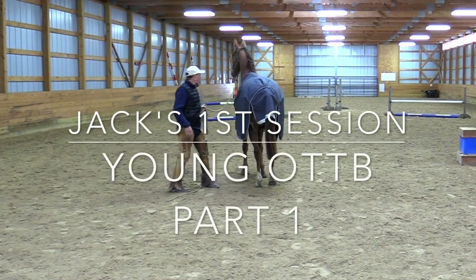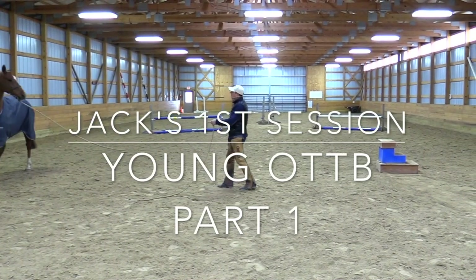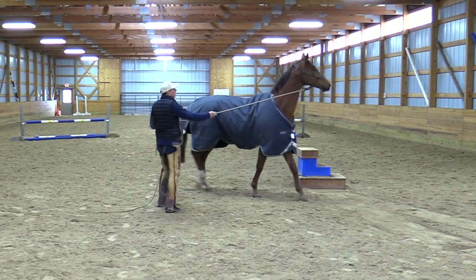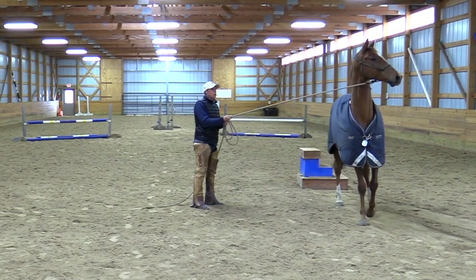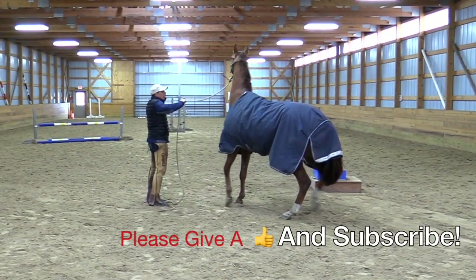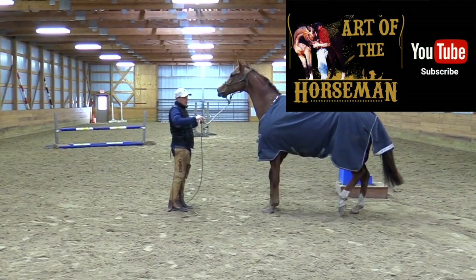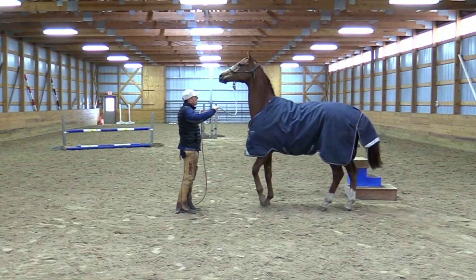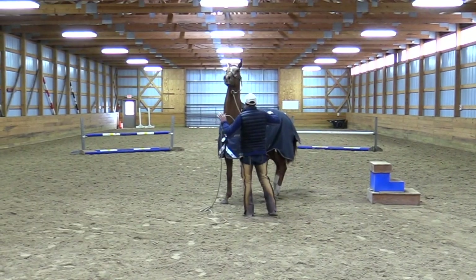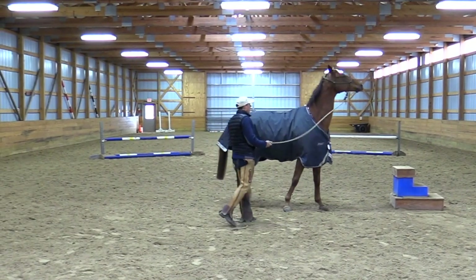Hello again. Here I have a thoroughbred, a rather rambunctious thoroughbred that I'm working with for a while. I get a few thoroughbreds, but he's here just to learn to settle in. You can see I'm not very significant to him, but occasionally he's been known to possibly rear and maybe even kick out a little bit.